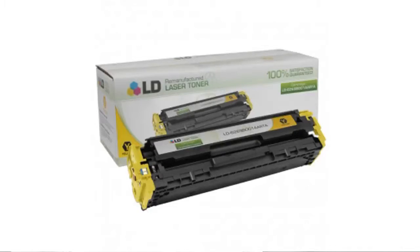Hi guys, it's Juanita from Bestseller Marketplace. If you're looking for the Canon 131 yellow cartridge, this is what you're going to need to know about LD Products.